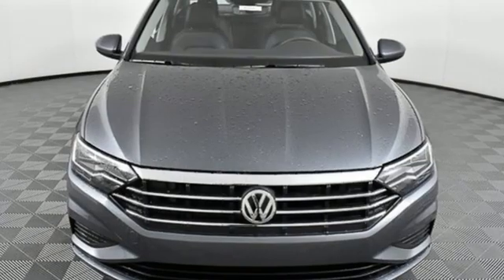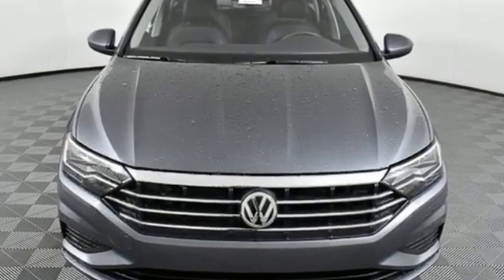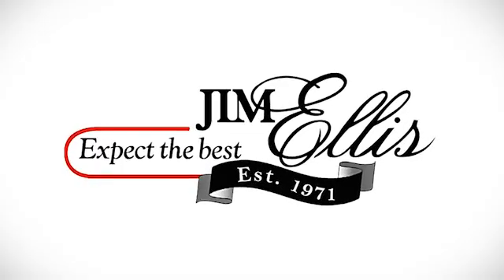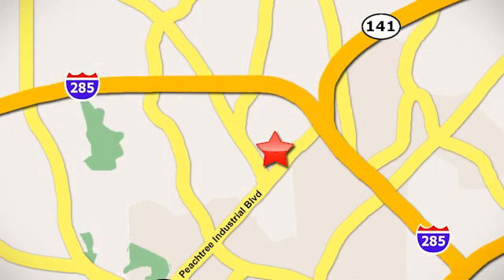Enjoy every drive in a Volkswagen. Driving is believing. Test drive it today. Contact Jim Ellis Volkswagen of Atlanta today, or stop on by. We're conveniently located inside I-285 on Peachtree Industrial.